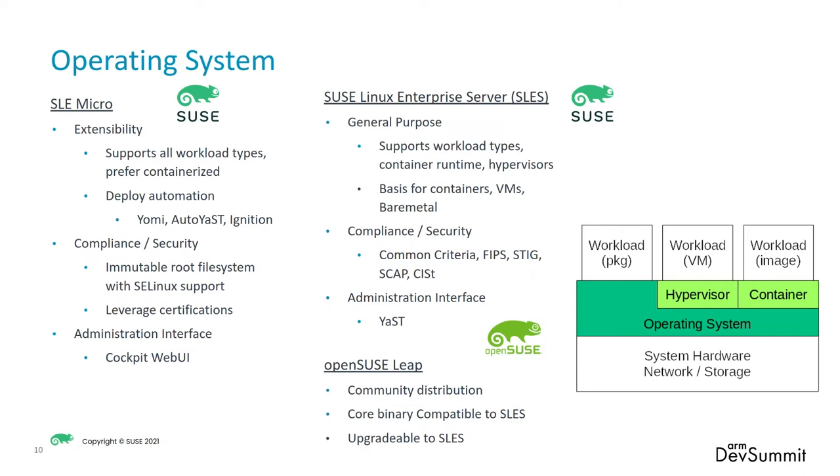Furthermore, there's a web interface — a cockpit — that you can use to actually launch those workloads if needed. Then there's SUSE Linux Enterprise Server, which is more of a general-purpose operating system. It supports all those same workloads, and it is where compliance and security certifications happen — whether it's Common Criteria, FIPS, STIG, SCAP, or CIS — and you have an administration interface to manage the system. And then if you wanted to, you could go down the path of using a community distribution from OpenSUSE. If you use the LEAP version, the core binaries are compatible with SLES and it's upgradable to SLES, so you can start off with the community version and upgrade when you need support.